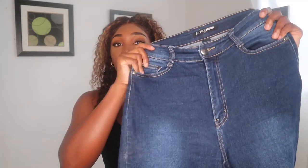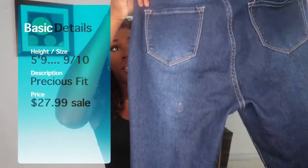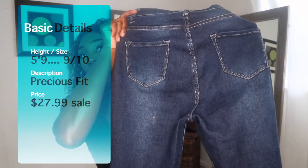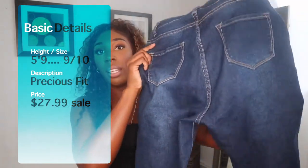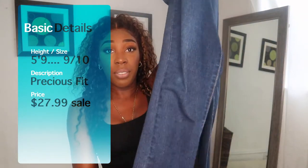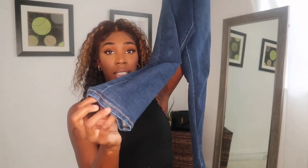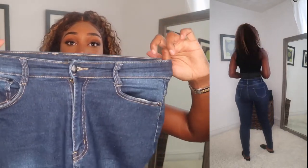So the first jean up on the list is these dark denim wash jeans. They have like a faded wash in the middle. You can see the back — I'm going to insert a video of me with the jeans on so you can see what they look like. They are definitely very lengthy, as you can see. They are skinny leg. Very good quality — extremely good quality for Fashion Nova. It has a good elastic waistband.